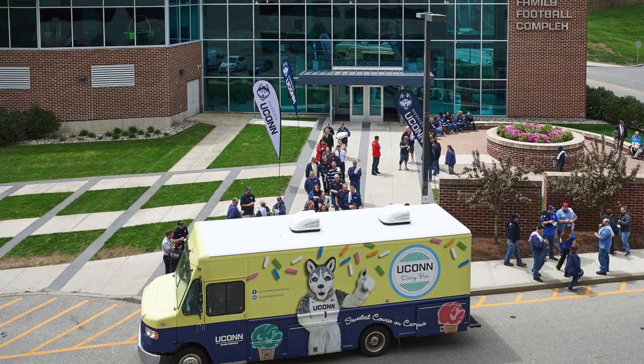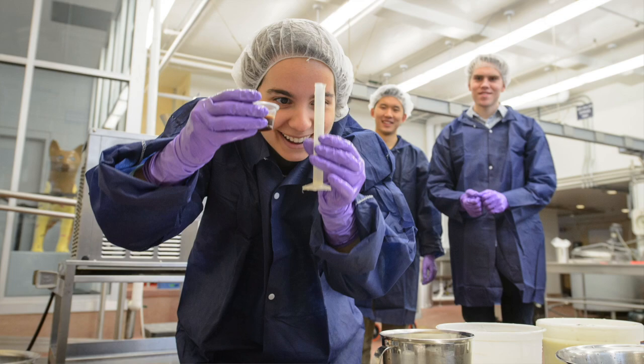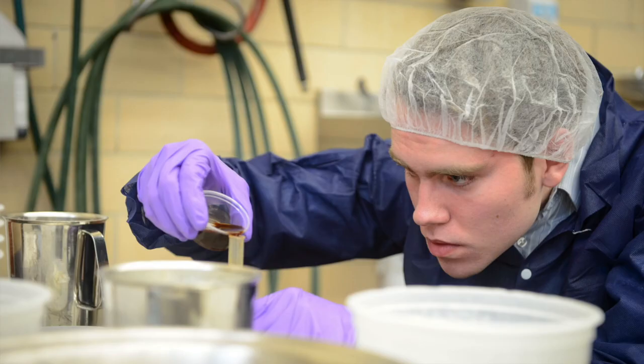In addition to using UConn milk to produce great dairy products for the campus and community, we also prioritize our role in education and extension. As part of the Department of Animal Science, we take pride in being a source of educational and technical support to the campus, the Connecticut community, and beyond.